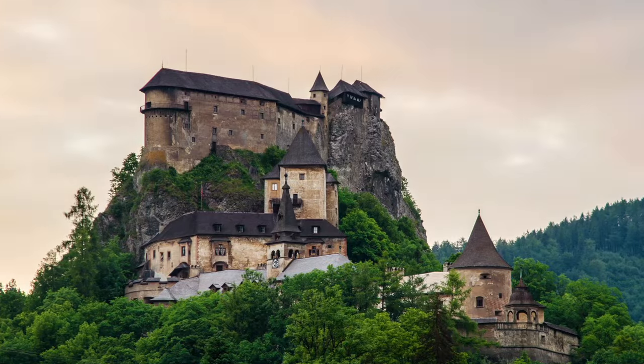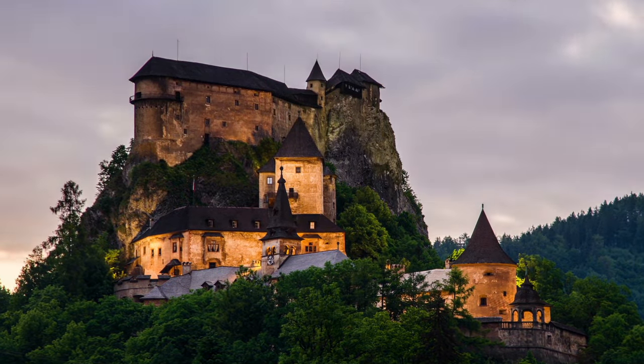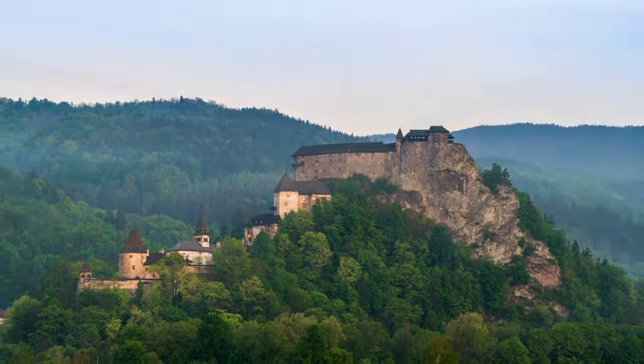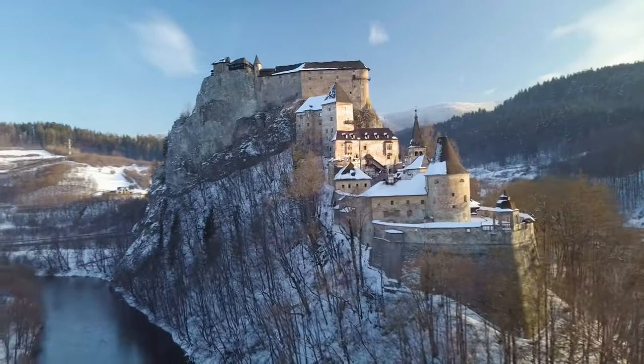It was built upon a former fortress in the 13th century after the Mongol invasions to defend what was then the Kingdom of Hungary. Like many castles, Orava was added on and destroyed by fire and then ultimately restored. It's so crazy how they were able to integrate the castle onto the stone peaks of the hill — it doesn't even look real. If you want spooky vibes, you gotta check this place out.